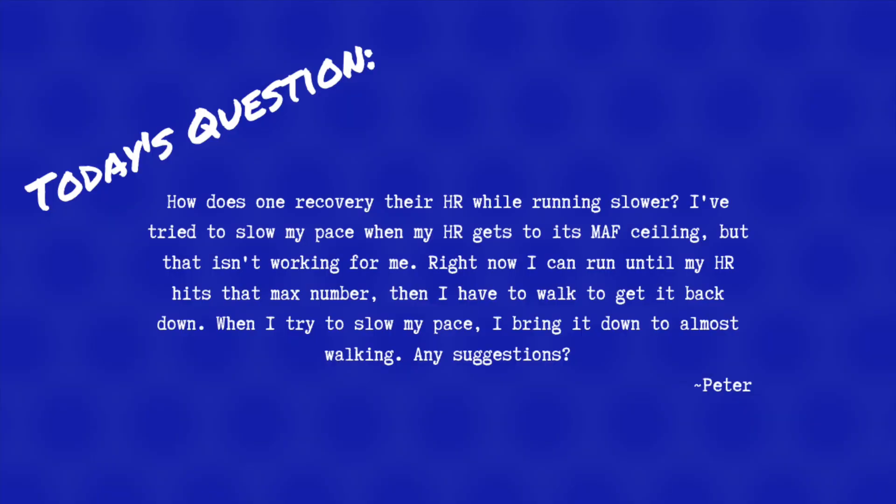Today's question comes from Peter, and Peter asks: How does one recover their heart rate while running slower? I've tried to slow my pace when my heart rate gets to its max ceiling, but that isn't working for me. Right now I run until my heart rate hits that max number, then I have to walk to get it back down. When I try to slow my pace, I bring it down to almost walking. Any suggestions?